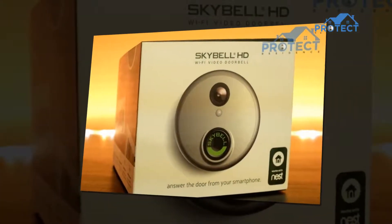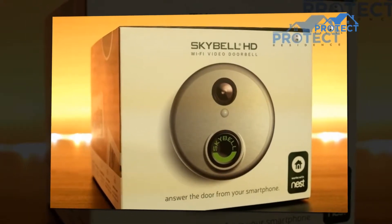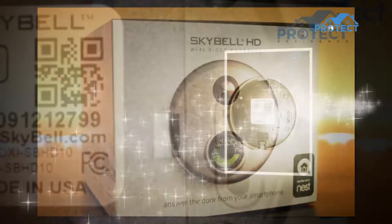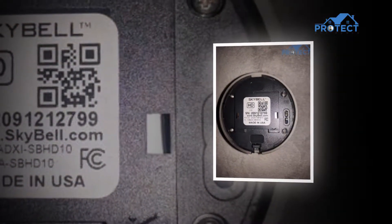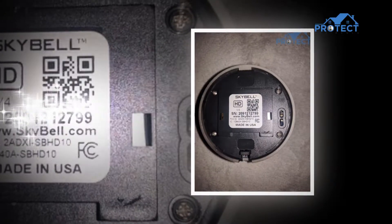We're going to be showing you the SkyBell HD Wi-Fi doorbell camera in this video. Sometimes just a peephole inserted in your front door isn't enough to know exactly what's happening outside. Smart doorbells are designed to take the legwork out of the intelligent home while also offering security and additional convenience.